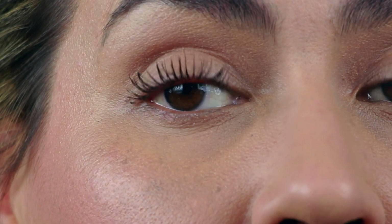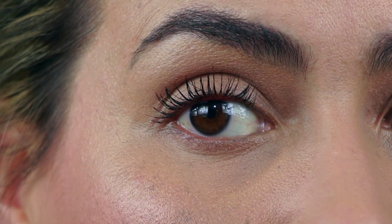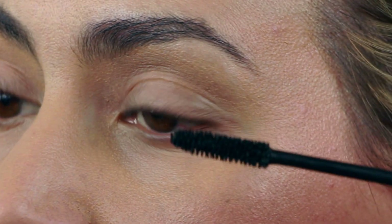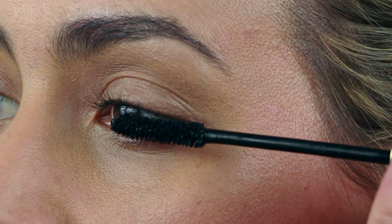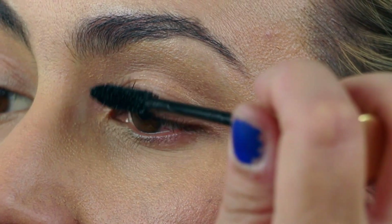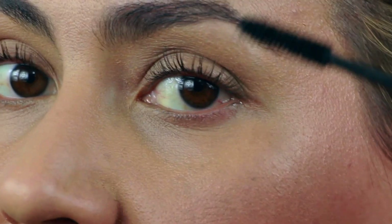Tada! Look at how long my lashes look, and that's just one coat. Now for the other side — I don't put the wand back into the tube, I just use what's left on the brush.